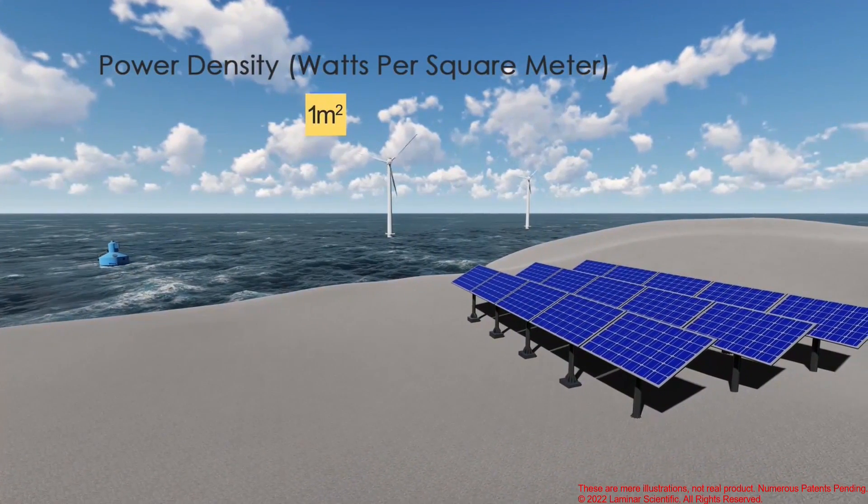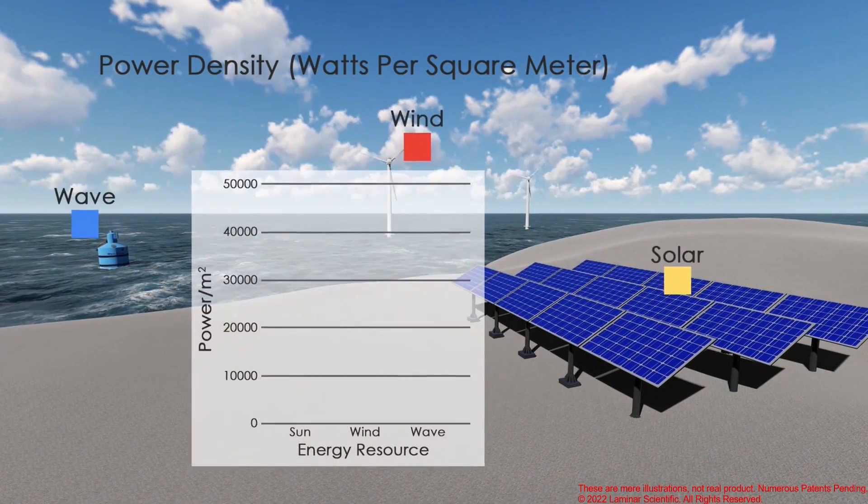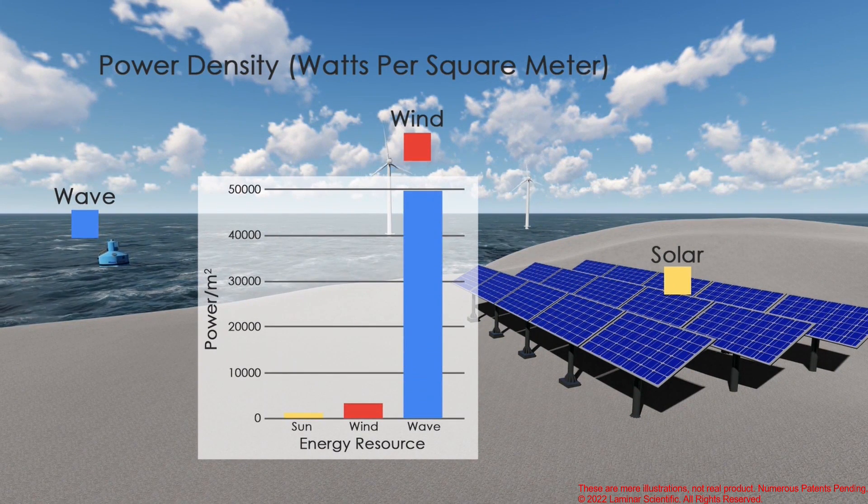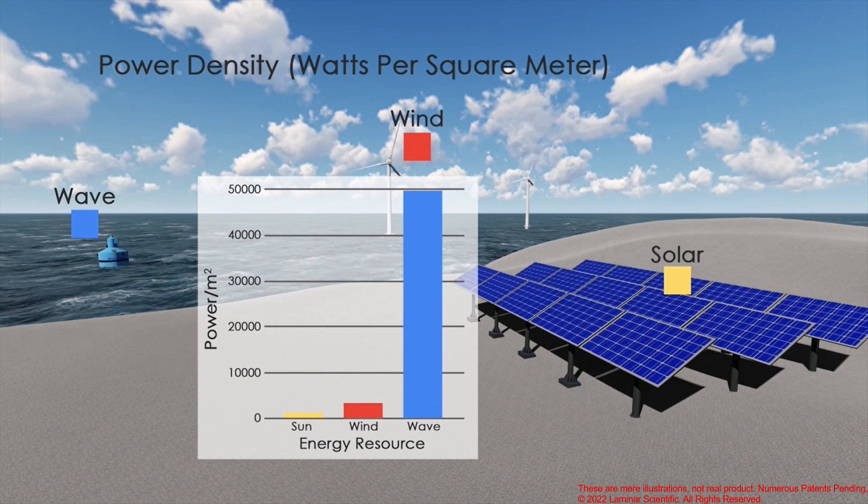The first gap is a lack of energy density, which means you need massive systems to harness wind energy, and a lot of land to harness solar energy. Wave energy, though, is extremely dense — you don't need as big of a system for viable amounts of energy.